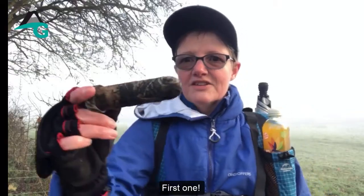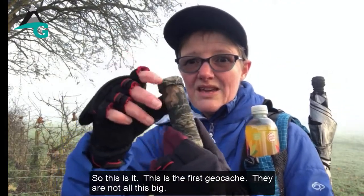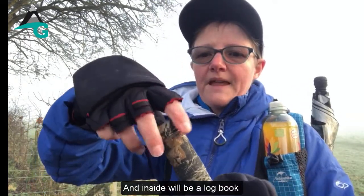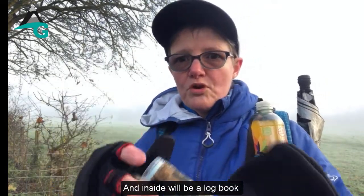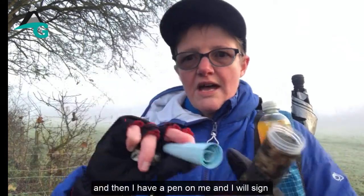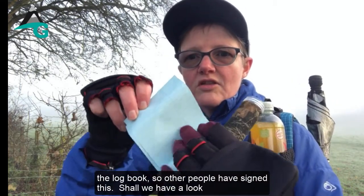Found the first one! This is the first geocache — they're not all this big, some can be really dinky. We open it up and inside there's a log book. I've got a pen on me and I'll sign the log book.